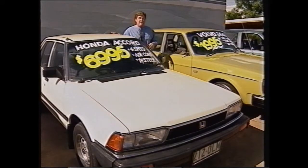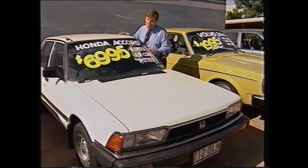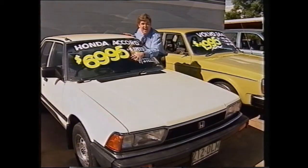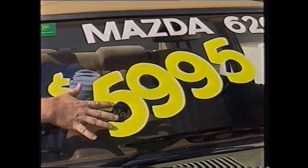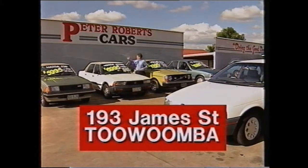A 1982 Honda Accord, 5-speed, power steering and air — prestige and good looks for $6,995. Value Plus with this Mazda 626 5-speed with air, great economy and just $5,995. If you want a cheap car, see Peter Roberts Cars.